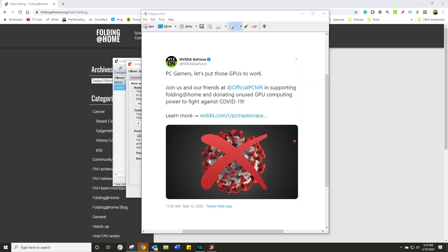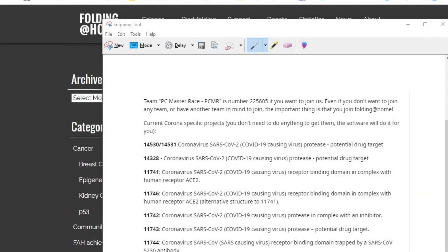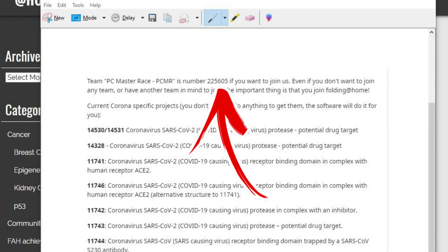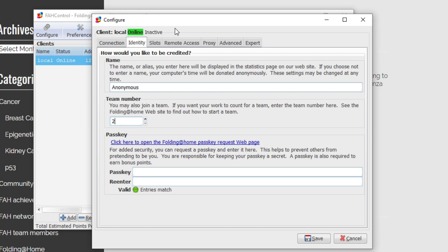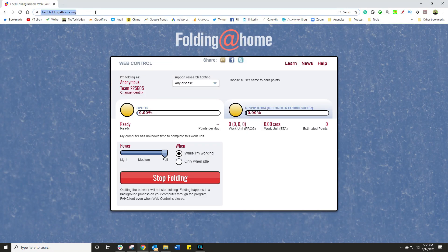Well, this is where it comes in — this is the tweet, and it refers to a Reddit article. Open up the Reddit article and in here you're going to see a team number: 225605, right at the top. Basically, that's the team that we need everyone to join because that's the overall team that helps fight this virus. So you go back into your configure window, type in that team number, and now you're lending your computer power to the scientists so they can run their simulation and hopefully put an end to this madness pretty soon.